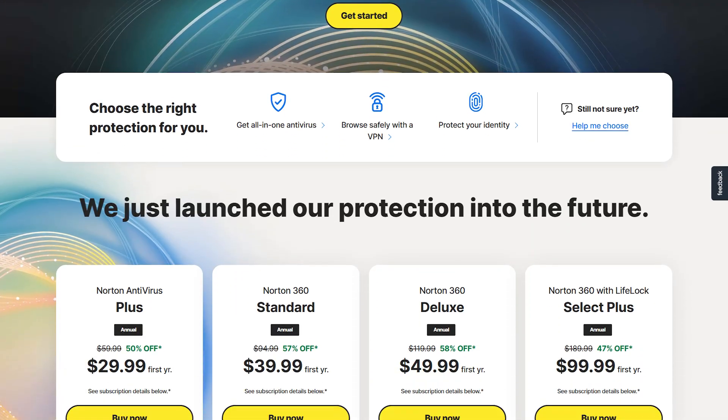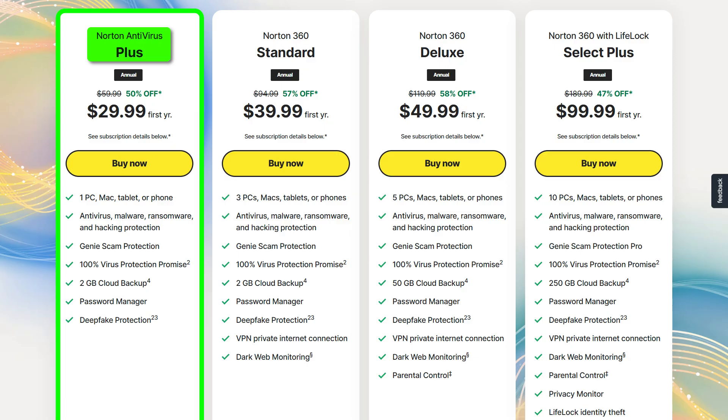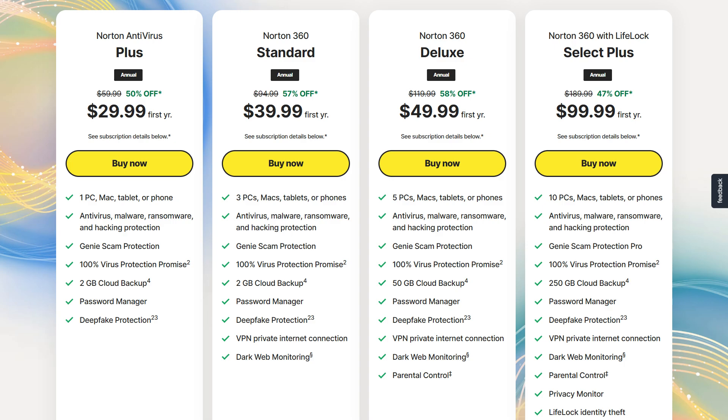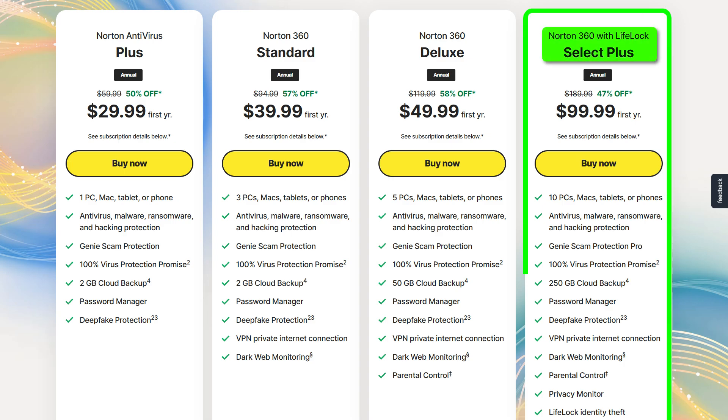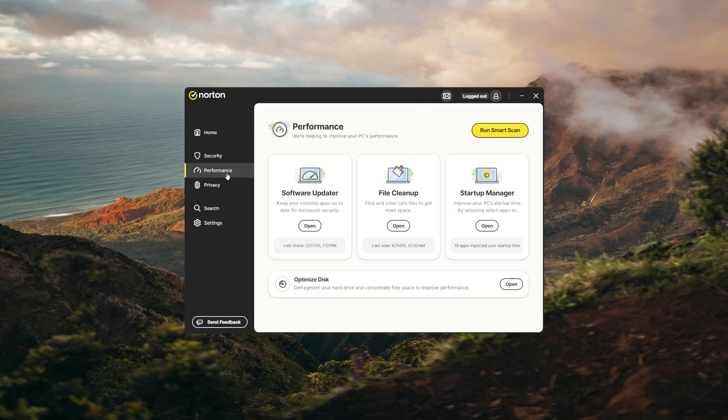Norton offers several plans to cover different budgets and households, starting with their most basic plan, their Antivirus Plus package. That costs around $30 per year for one device and includes malware protection, 2 gigabytes of cloud storage, and a password manager. But if you want to go straight for the most advanced plan, Norton 360 with LifeLock Select costs around $100 per year for 10 devices and gives you all the features Norton has to offer — stuff like identity theft protection, credit and social security alerts, and up to $25,000 in stolen funds reimbursement. So Norton is an excellent choice if you want strong antivirus protection with plenty of extra features, especially for Windows 11 users.